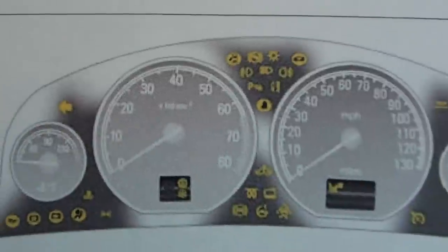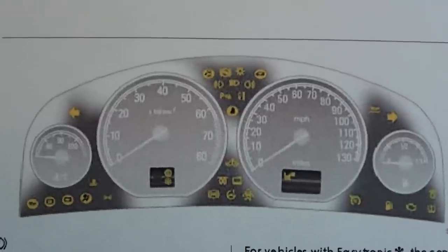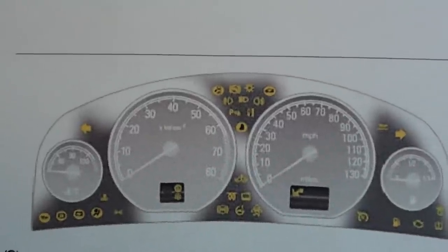So click the link directly below the video and you will be taken to a page which gives you information and help on what the dashboard light means.